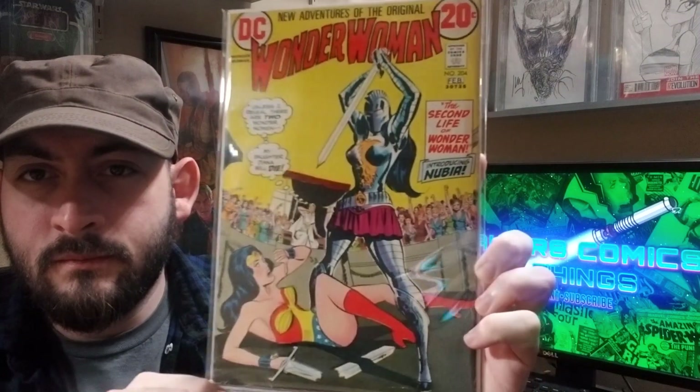Another recent pickup: Wonder Woman 204, first appearance of Nubia, and a really, really great yellow cover. The colors really pop on this particular copy. Very happy to have it.